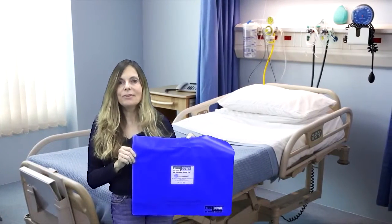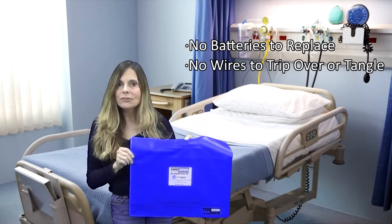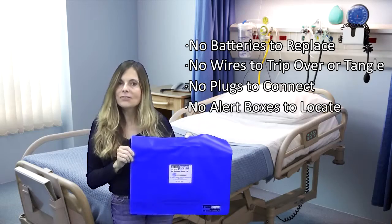The Stand-Down is a completely self-contained monitoring system. There are no batteries to replace, wires to trip over or tangle, plugs to connect, or alert boxes to locate.